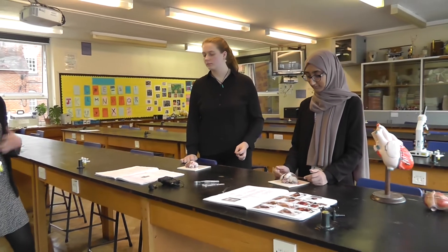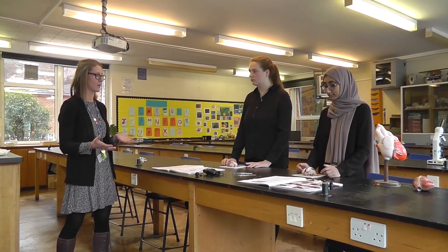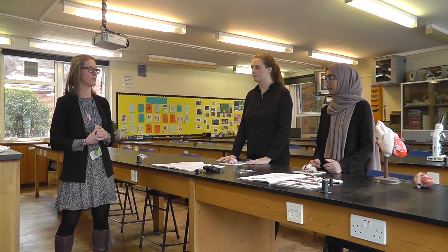During the required practicals there are questions that students have to answer. They take photos for evidence and then everything is all written up in a lab book. So there are lots of skills that we focus on during the required practicals.